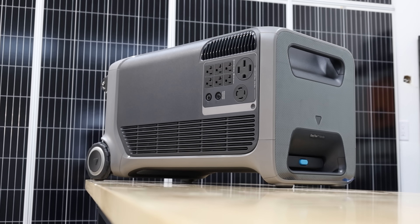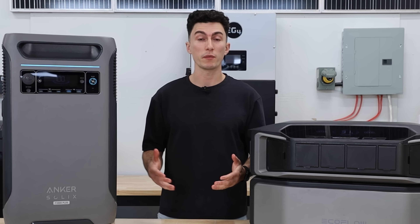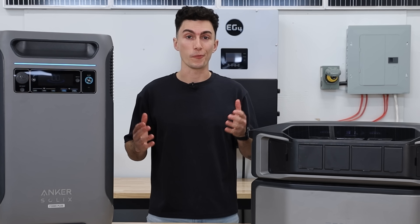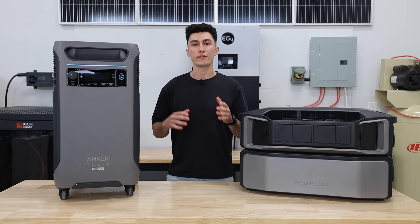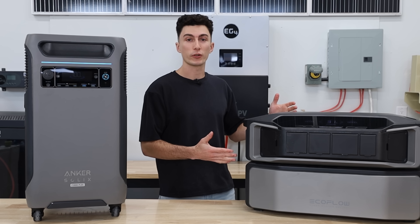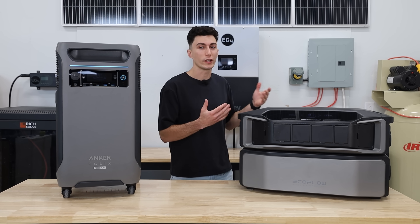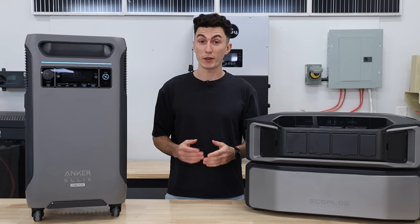The Anker F3800 and the EcoFlow Delta Pro Ultra were both super hot units in 2024. In terms of capability and output, these are number one and two on the market right now. Anker just released the F3800 Plus, which fixed a couple problems the F3800 was experiencing. EcoFlow decided not to launch anything new regarding the Ultra this year, which speaks to how good of a unit it already was. So which one is the best buy in 2025? Our answer might surprise you.